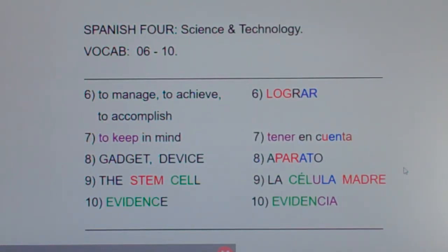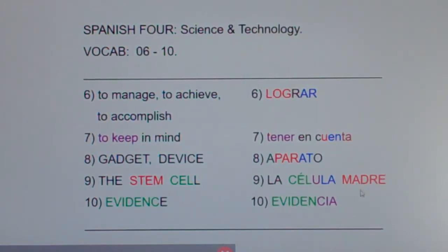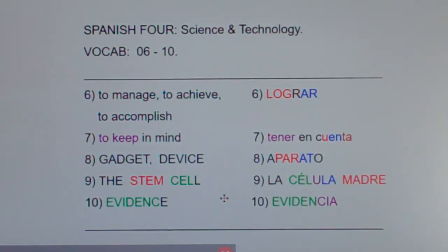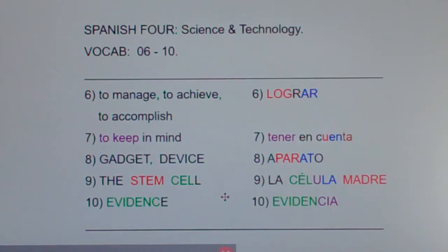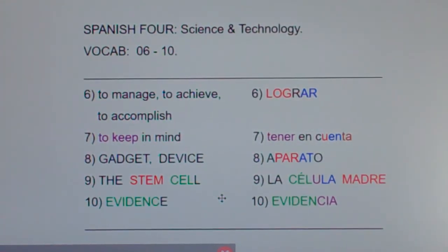The stem cell is la célula madre — literally 'the mother cell.' Now, what I understand is that stem cells have special properties. They're cells when a baby is first conceived, and any one of those cells can turn into any part of the body — a heart cell, an arm, or a leg. So scientists are eagerly studying them to see what they can do. The stem cell is la célula madre.